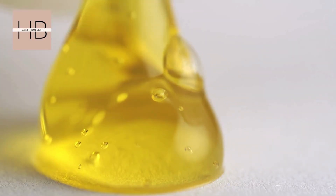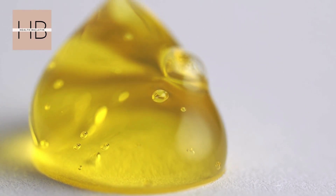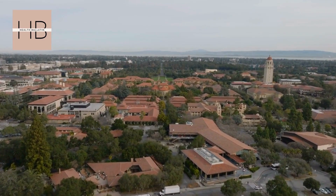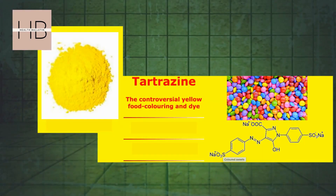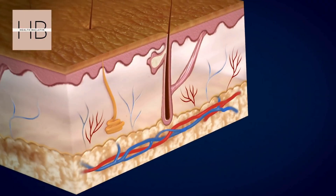Welcome to Health Bulletin. Did you know that a common ingredient in your favorite snacks could make skin transparent? Sounds like sci-fi, right? Well, researchers from Stanford University have discovered that tartrazine — a yellow-orange dye found in foods like Doritos — can do just that. But how does it work, and could this change the way we study human tissues?